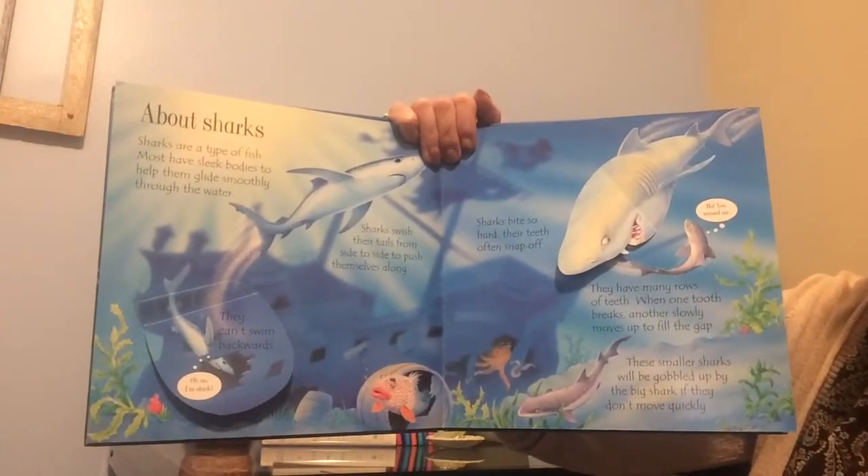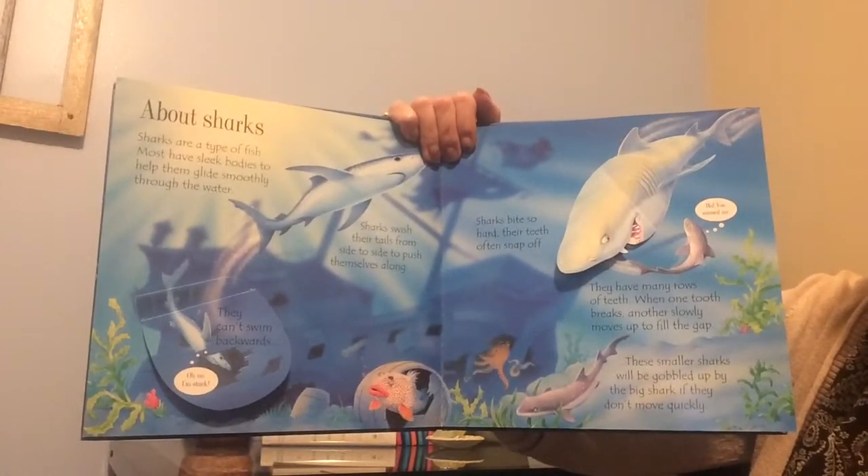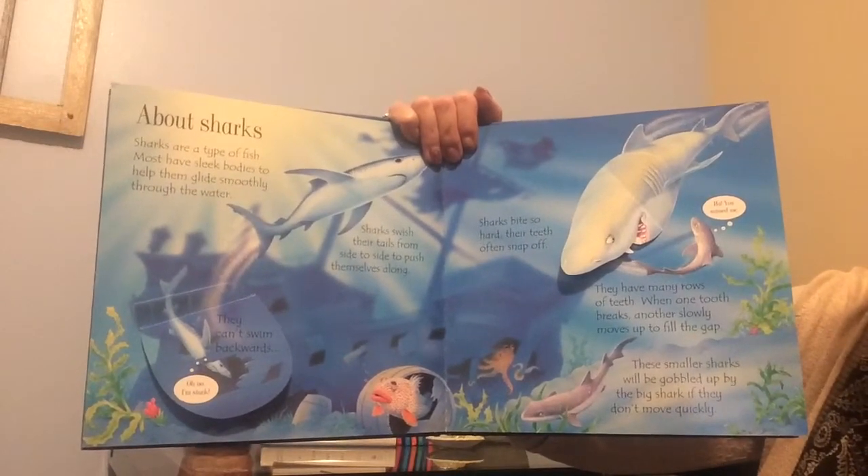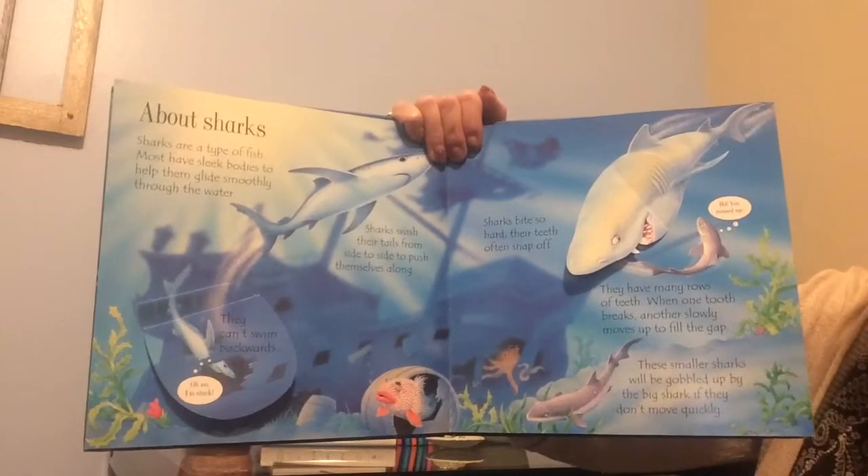Sharks are a type of fish. Most have sleek bodies to help them glide smoothly through the water. Sharks swish their tails from side to side to push themselves along. They can't swim backwards.